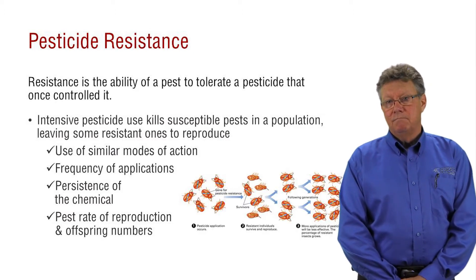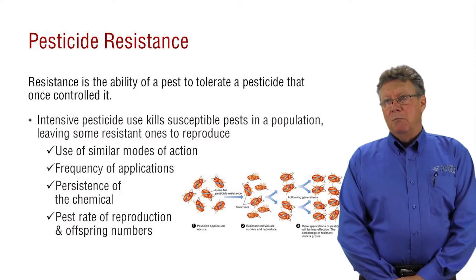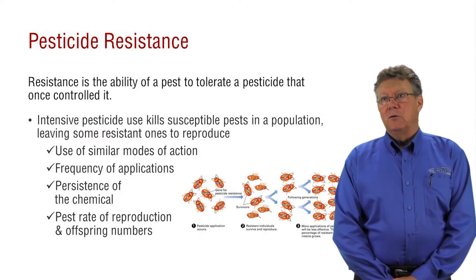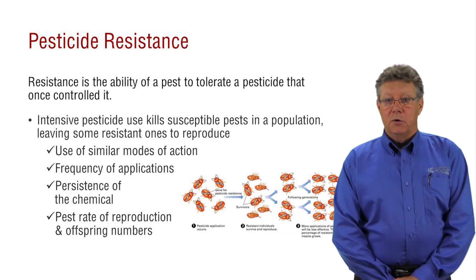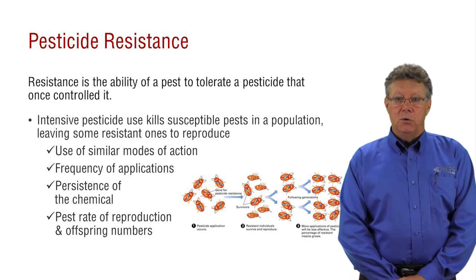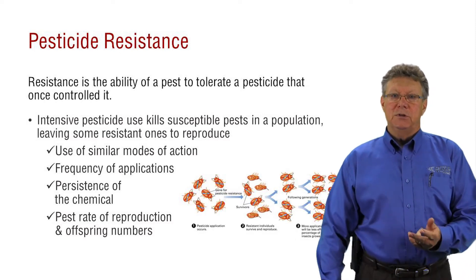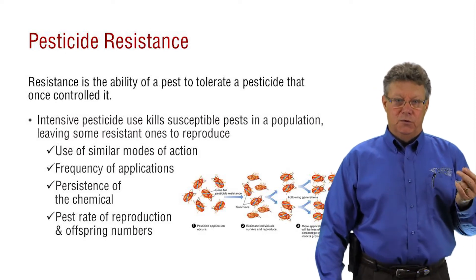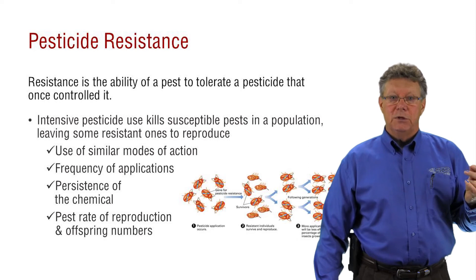Would you recommend using two products at one time just to get rid of that resistance, or should you always break them apart and use them separately? Most herbicide labels have an area on the label that refers to the mode of action. There are any number of different modes of action. It's not as much about using two different types as it is switching to a different chemistry when you are trying to control a specific pest.